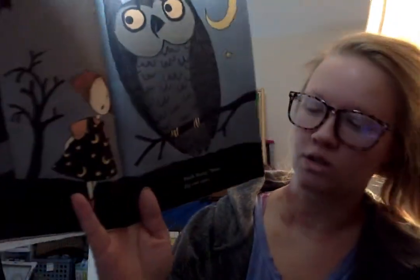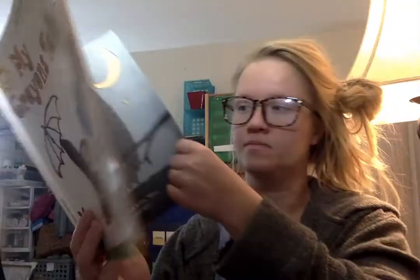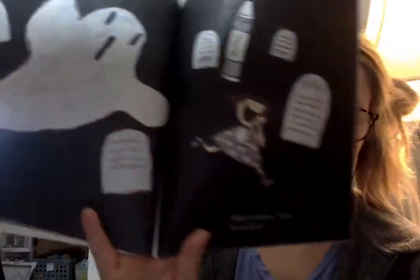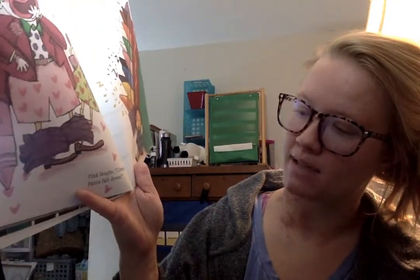Black hoots, wise, big old owl eyes. White screams, most scary ghost. Pink laughs, clown, pants fall down.